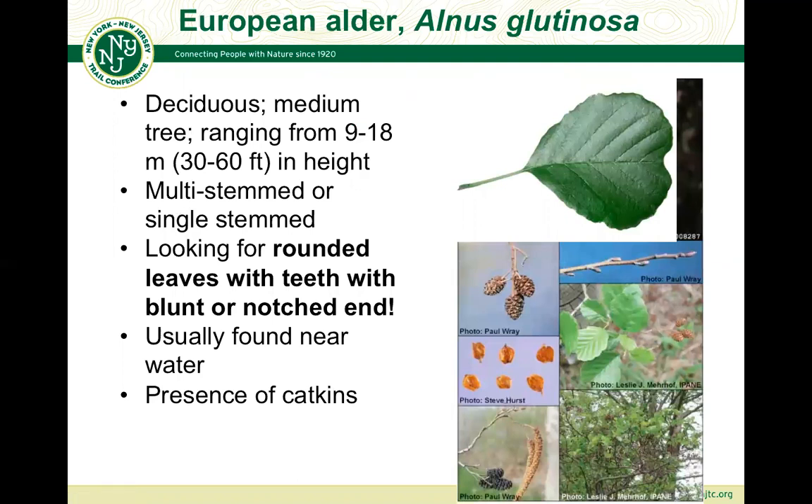On to species number two: European alder, also called black alder or common alder — scientific name Alnus glutinosa — and that's how it appears on iNaturalist. It's a deciduous medium tree that can sometimes have multiple stems, but can grow tall like a tree or sometimes like a shrub. Key features to look for: a very distinctive notch at the end of the leaf, and it's usually found near water. The other main thing that keys you in on whether you're looking at an alder is: is it by water? And does it have the presence of catkins — its reproductive structures, both female and male?